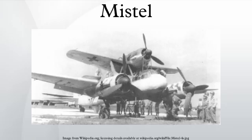Mistel variants included: Mistel Prototype (Ju-88A-4 and Bf-109F-4), Mistel 1 (Ju-88A-4 and Bf-109F-4), Mistel S1 (trainer version of Mistel 1), Mistel 2 (Ju-88G-1 and FW-190A-8 or F-8), Mistel S2 (trainer version of Mistel 2), Mistel 3A (Ju-88A-4 and FW-190A-8), Mistel S3A (trainer version of Mistel 3A), Mistel 3B (Ju-88H-4 and FW-190A-8), Mistel 3C (Ju-88G-10 and FW-190F-8), Mistel 4 (Ju-287 and Me-262), and Mistel 5 (Arado E-377A and He-162).